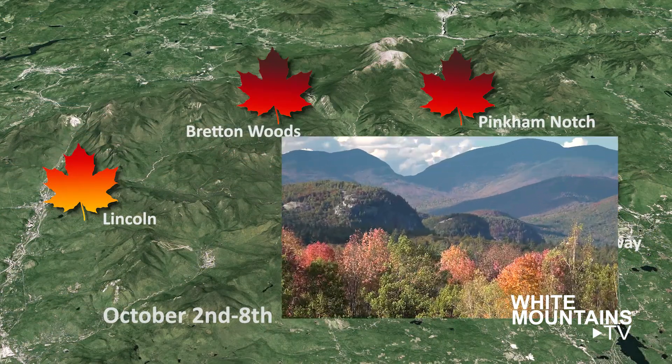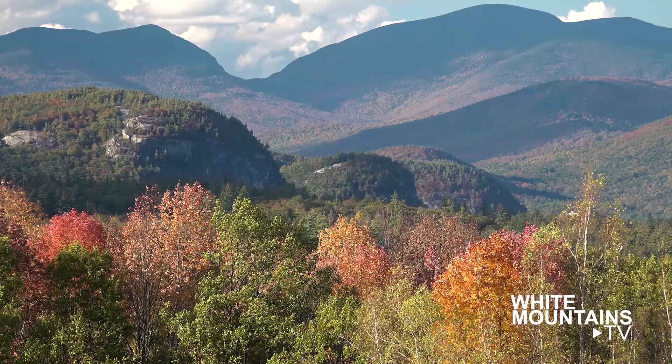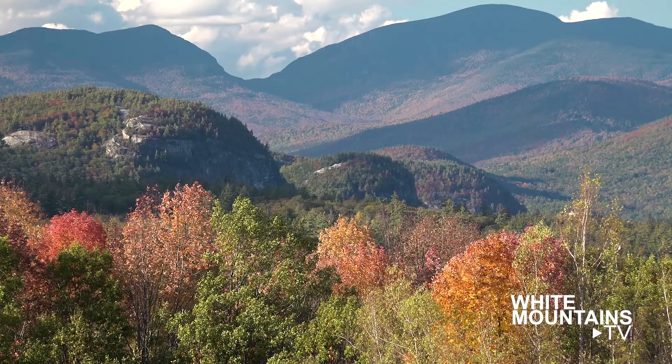Finally, a view from Albany, New Hampshire. Carter Notch and the ledges of North Conway are past peak in the distance, while a few fall fireworks light up the foreground.